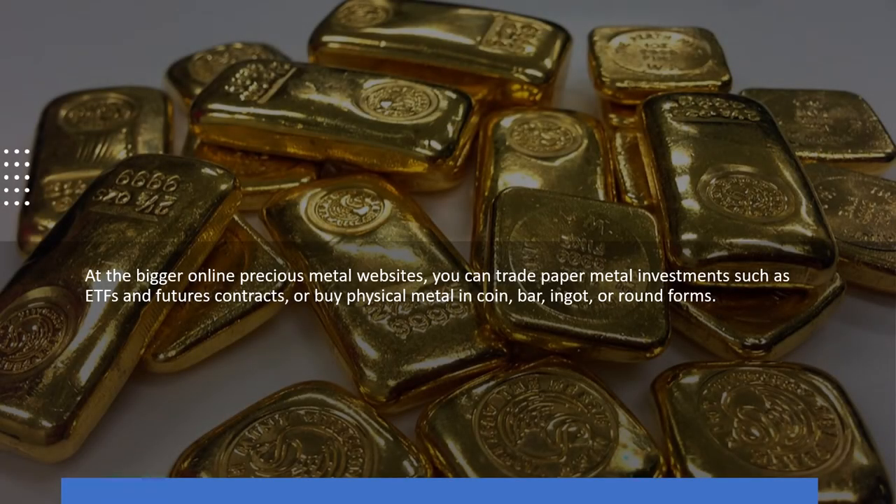At the bigger online precious metal websites, you can trade paper metal investments such as ETFs and futures contracts, or buy physical metal in coin, bar, ingot, or round forms.